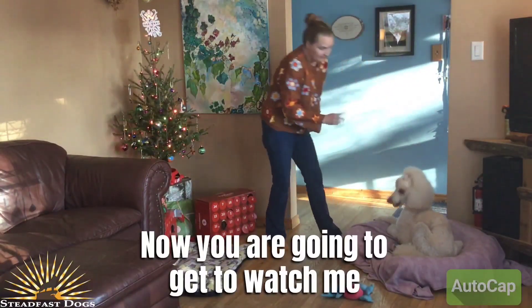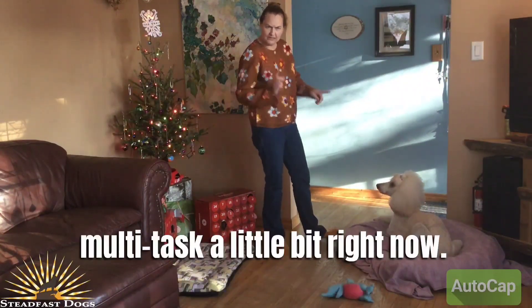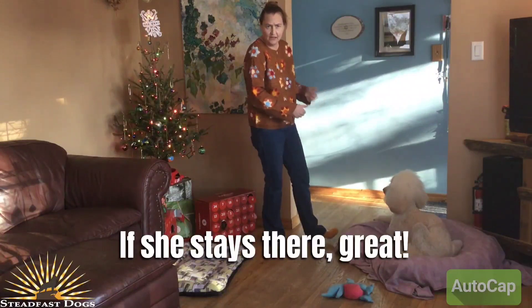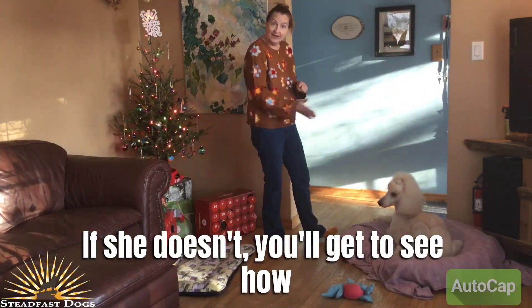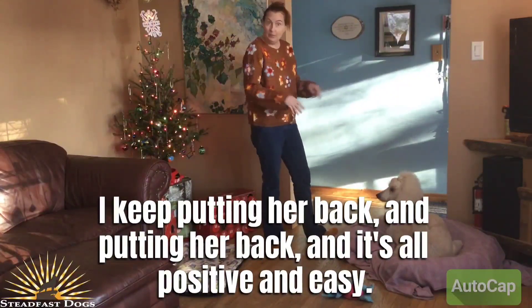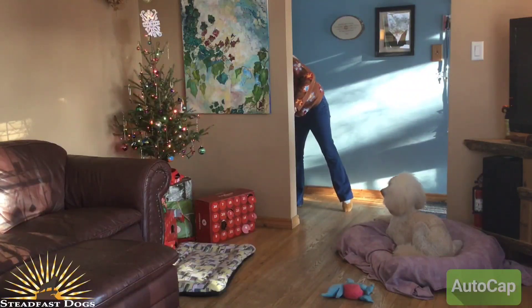Now you are going to get to watch me teach her to stay there while I work with the other dog. We're going to multitask a little bit right now. If she stays there, great. If she doesn't, you'll get to see how I keep putting her back and putting her back, and it's all positive and easy. Go lay down. Good.